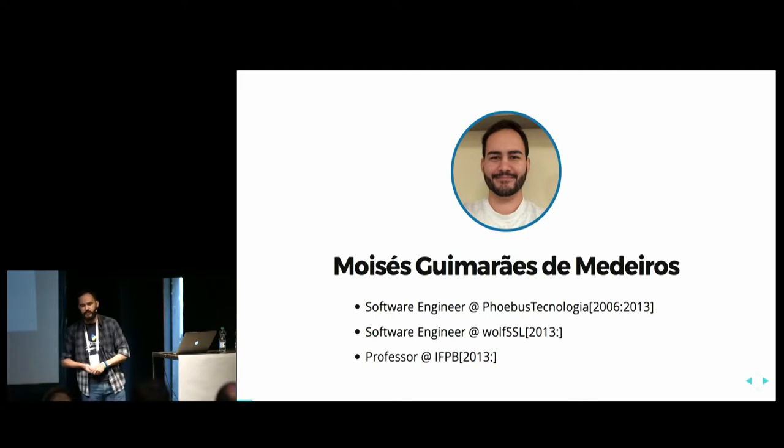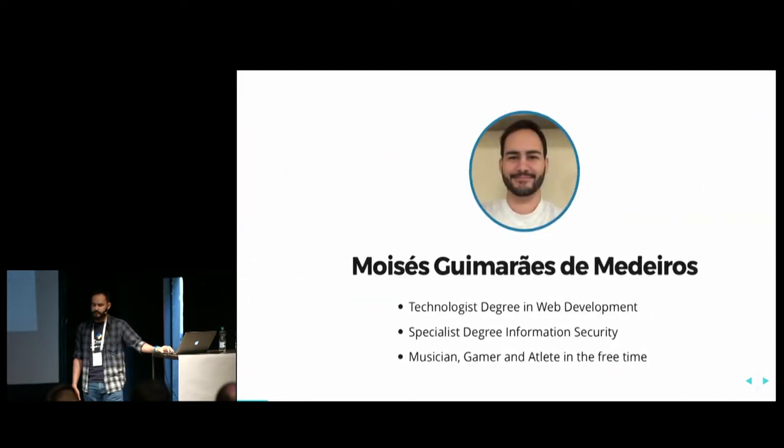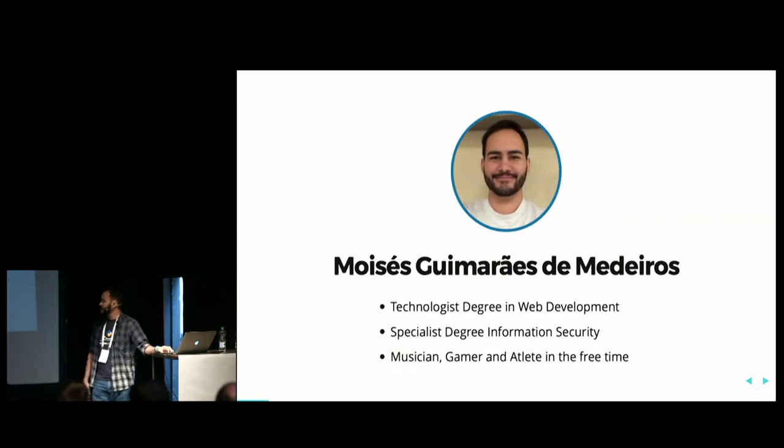My name is Moises Guimarães de Medeiros — it's a big name, but it's a Brazilian name. I'm a software engineer at WolfSSL right now, and I'm also a professor at the Federal Institute in Brazil, where I teach high school students and graduate students how to program. I have a technologist degree in web development and a specialist degree in security. And when I'm not coding, I'm playing some music, playing some games, or doing some sports.